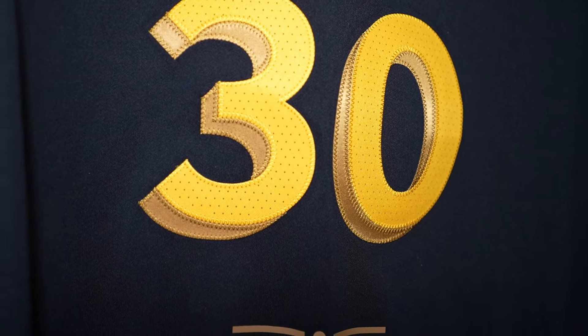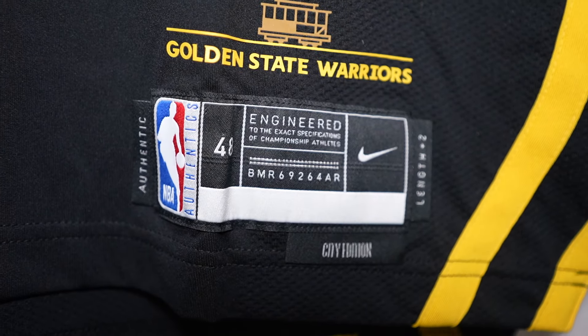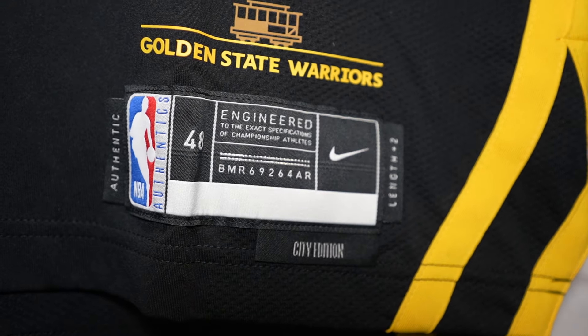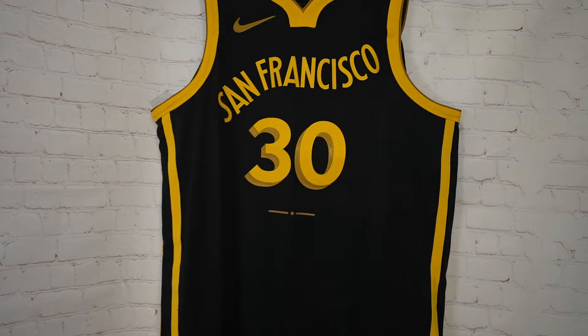The way they executed it, it looks sick. There's something on there - I don't know what the hell that is, probably something cable car oriented - heat pressed. And then you can see right there Golden State Warriors, you got the cable car graphic, and your prototypical jock tag. That is sick, that looks nice.